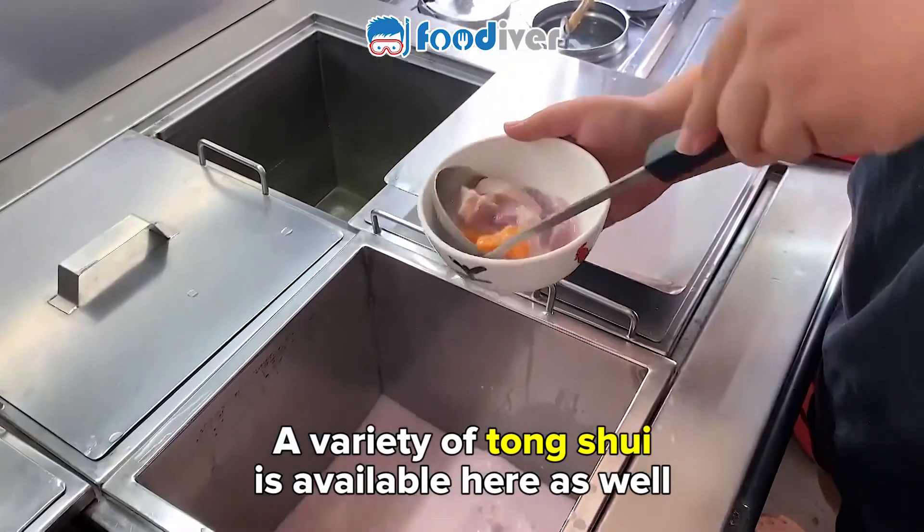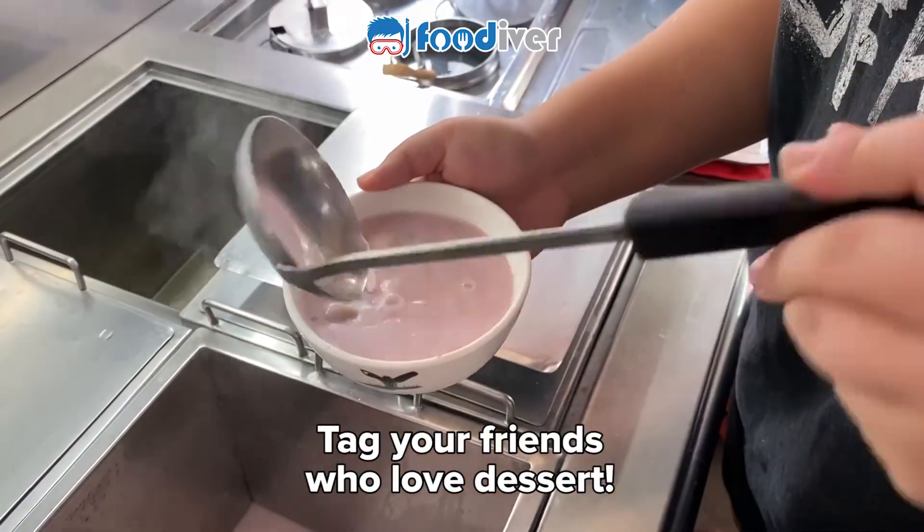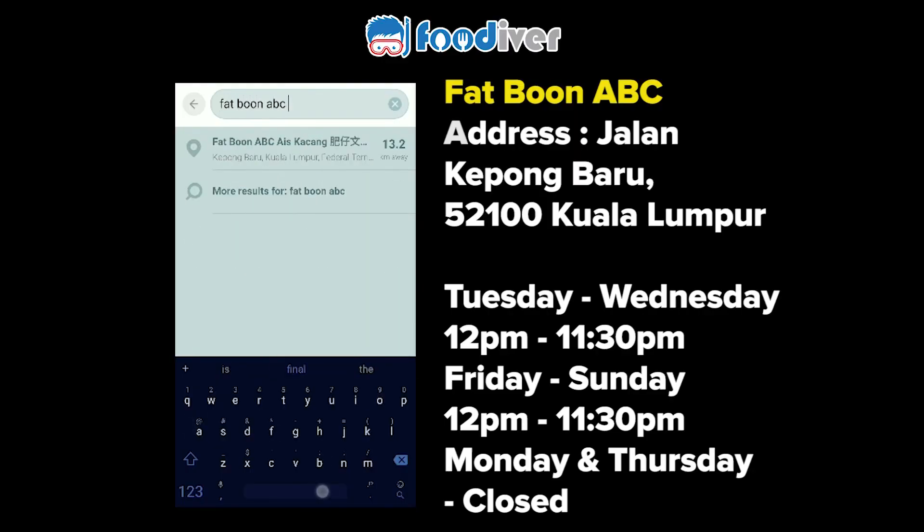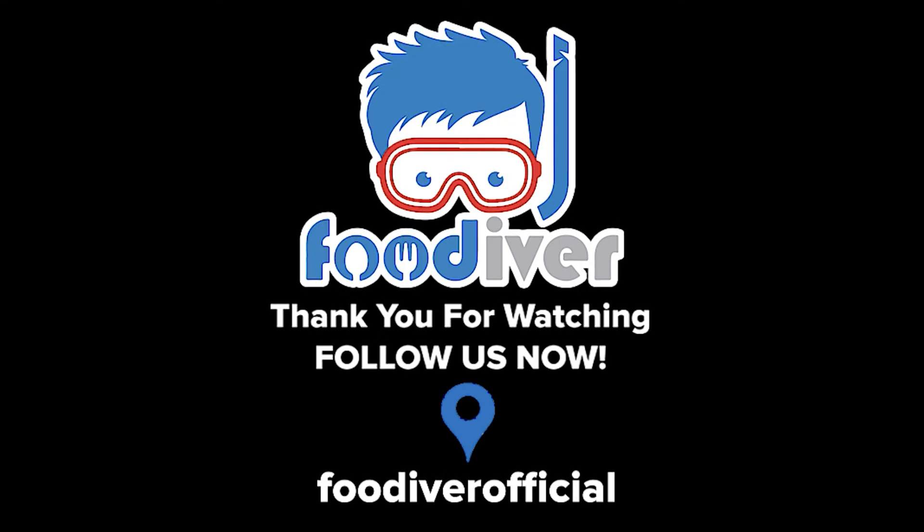A variety of tongsui is also available here. Tag your friends who love desserts. We'll be right back.